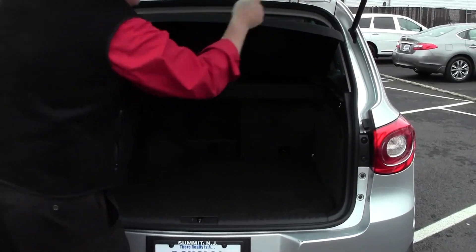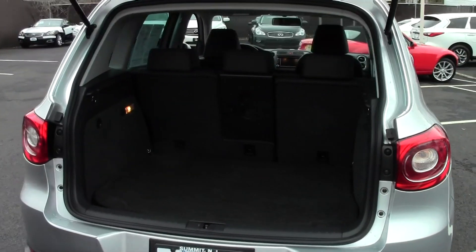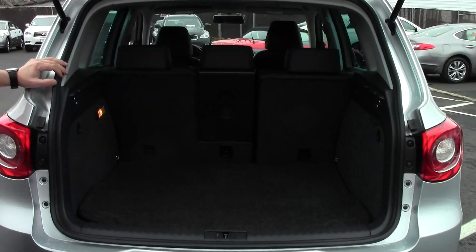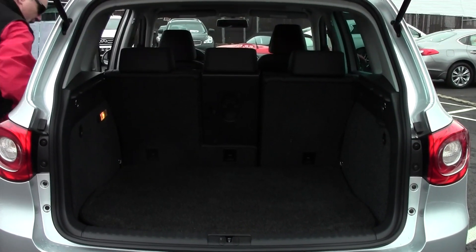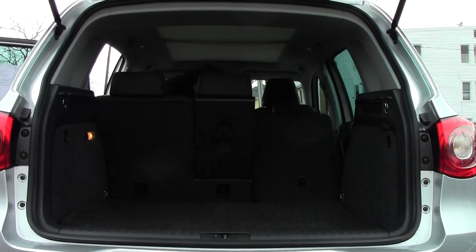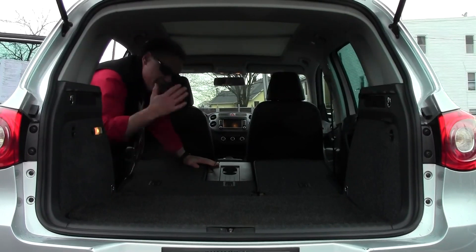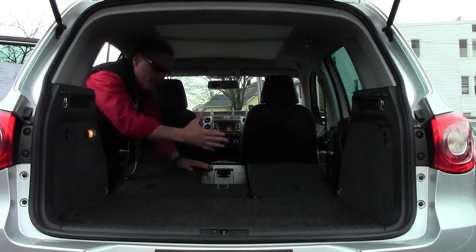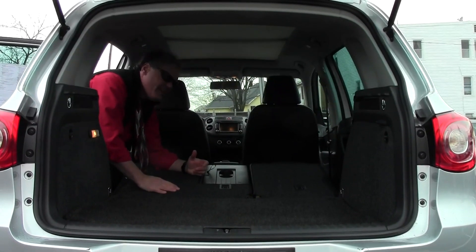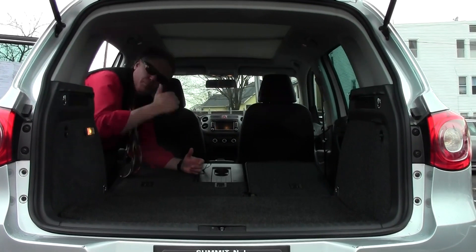There's a cargo cover here — valuables out of sight, out of mind. It pops right off. Look at the room back here — you can put a couple sets of golf clubs, two or three large suitcases. You can fold down either half or both sides of the rear seats, very easily. With the seats folded, you have 56 cubic feet of storage capacity — it's enormous. You could fit a mountain bike, probably two mountain bikes, a flat-screen TV, and your golf clubs. Perfect.